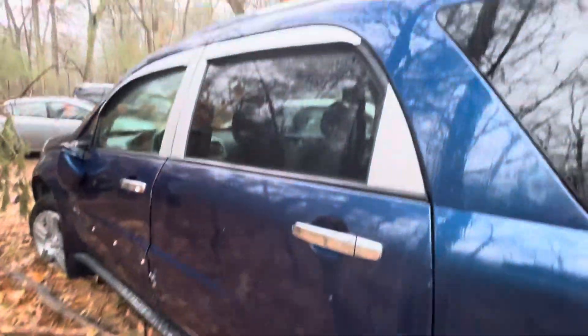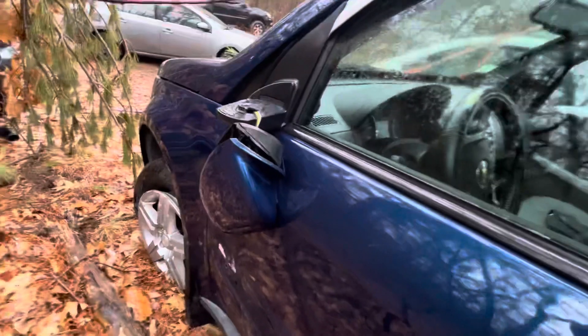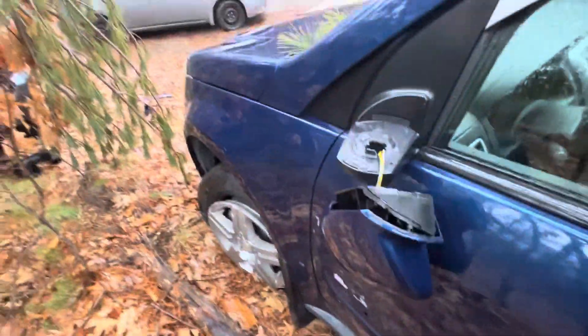Tail light's good. Quarter glass is good. Trim's missing. Plastic for the mirrors is junk, glass is good. Fender looks good.